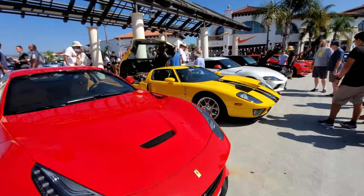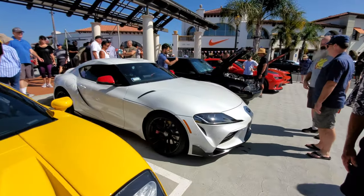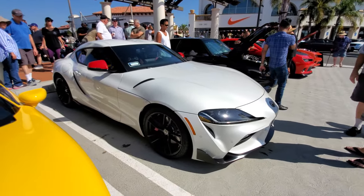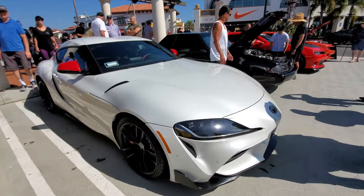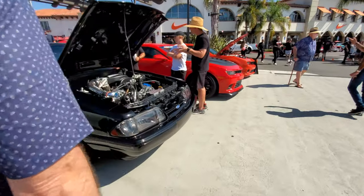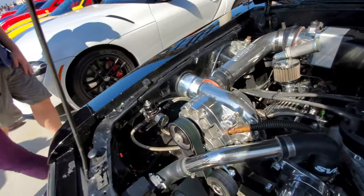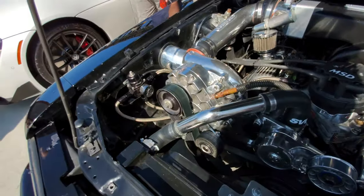Ferrari California, 360 Challenge edition — very nice. Another Ford GT, this one has carbon fiber wheels and a red cap. That's 12Jay's Ford GT and the Toyota Supra. Supercharged Mustang — looks like a ProCharger — oh yeah, Vortex supercharger.